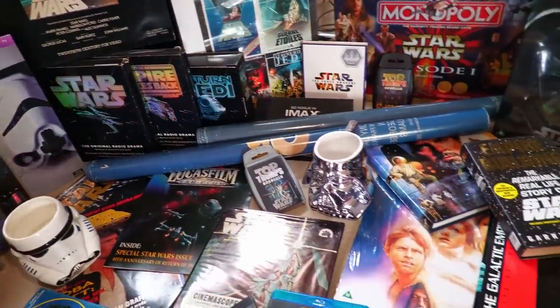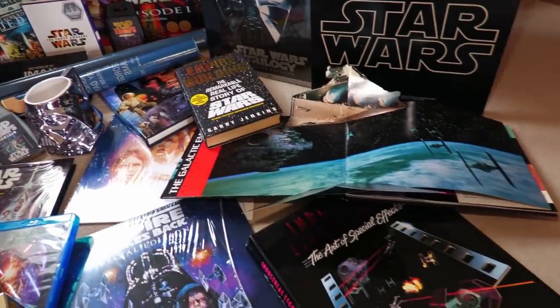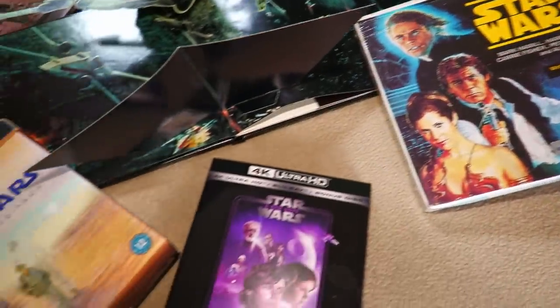Star Wars proved to be a revolution for the film industry, which at the time some viewed as being in terminal decline. It not only saved many cinemas, but it also went on to change how films were made.